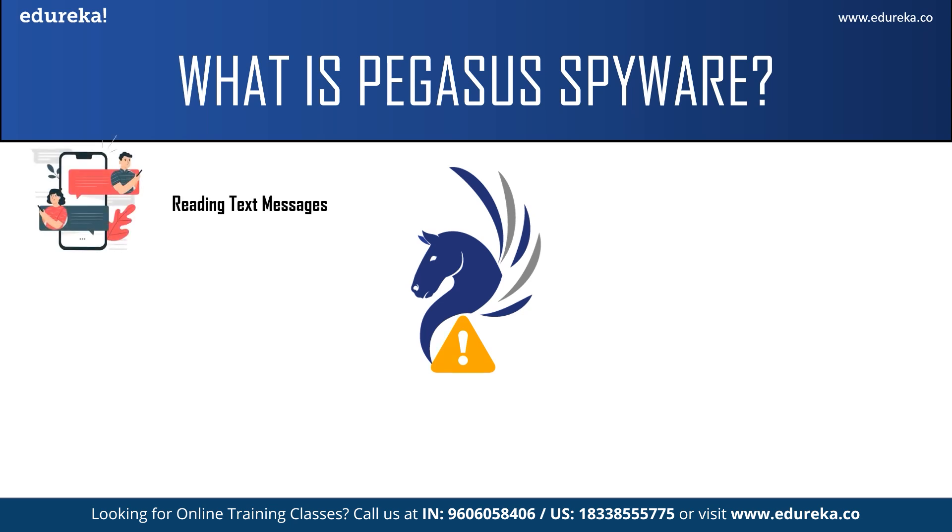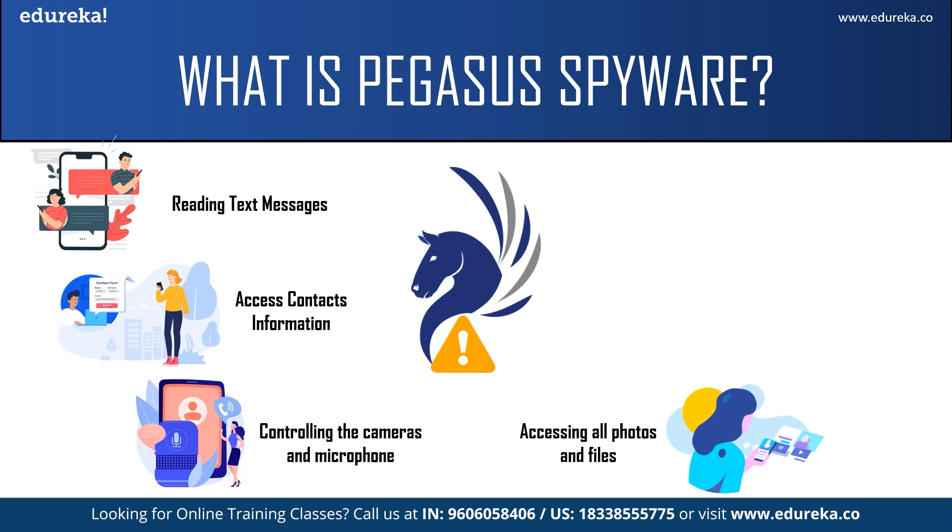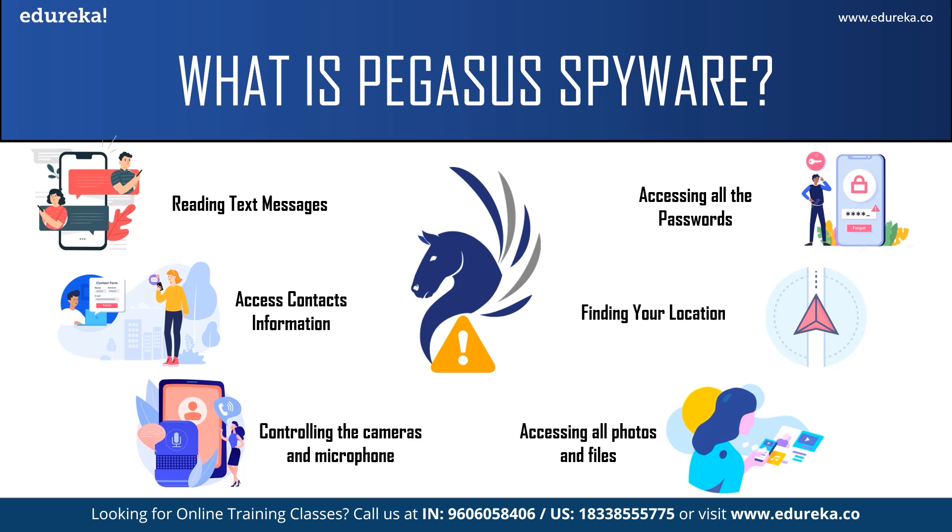Pegasus spyware is capable of reading your text messages, reading your contacts, tracking your call history, turning on your camera and microphone, accessing the photos in your gallery and all files on your phone, turning on your GPS to find your location, and worst of all, it gives the attacker access to all your passwords. It can attack both Android phones and iOS phones up to version iOS 14.6.